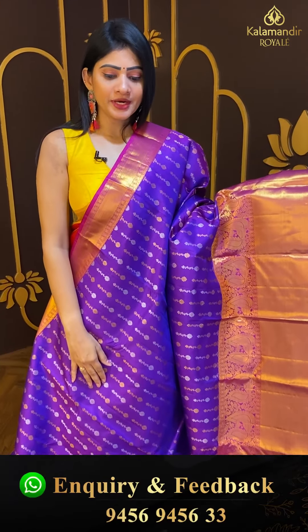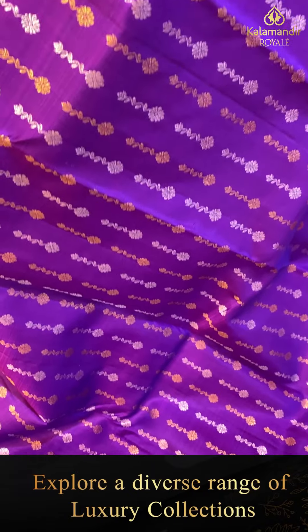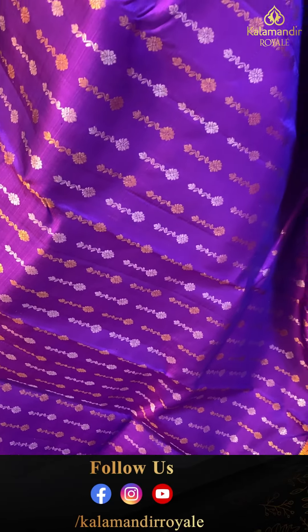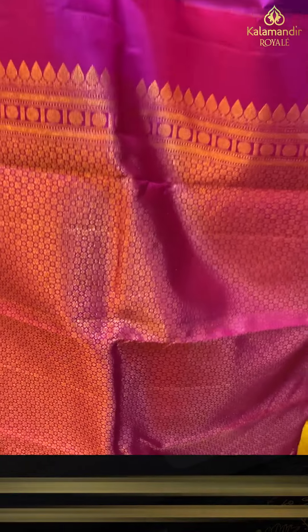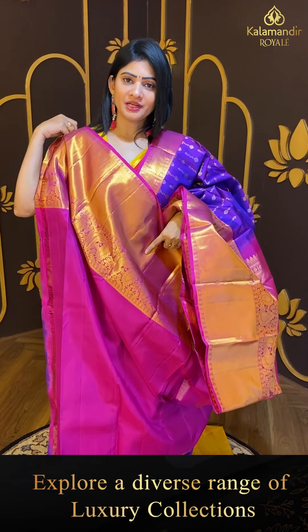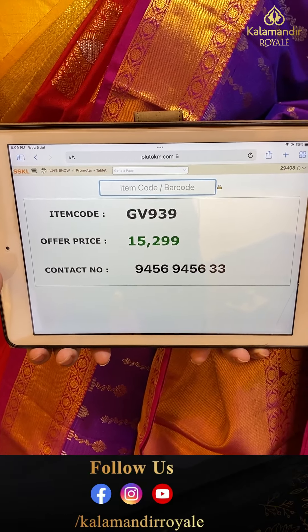Next one is the last saree — a traditional and grand saree. Purple color saree with pink color combination — silver and gold, florals and leaves. A unique gown with double bordered pearls. Khadi and rudraksha booties along with peacock booties — gold zari throughout. Coming to pallu — zari woven pallu, contrast. Blouse is contrast, plain with border. Pricing details: item code GB939 and offer price ₹15,299.